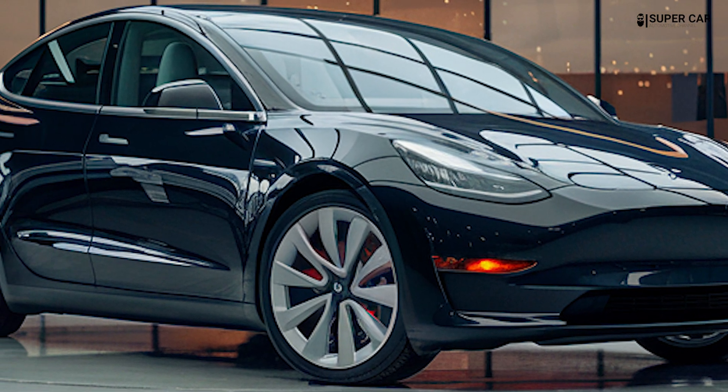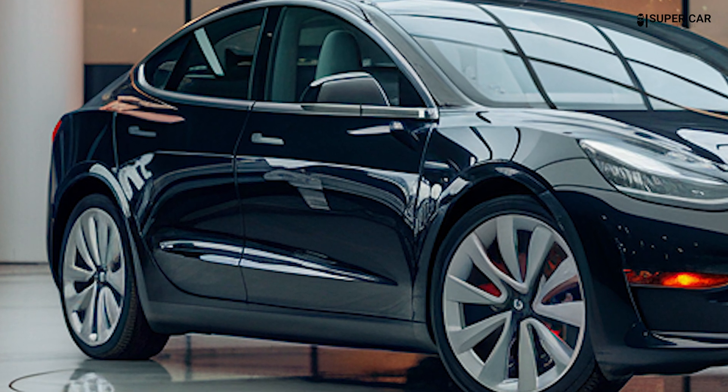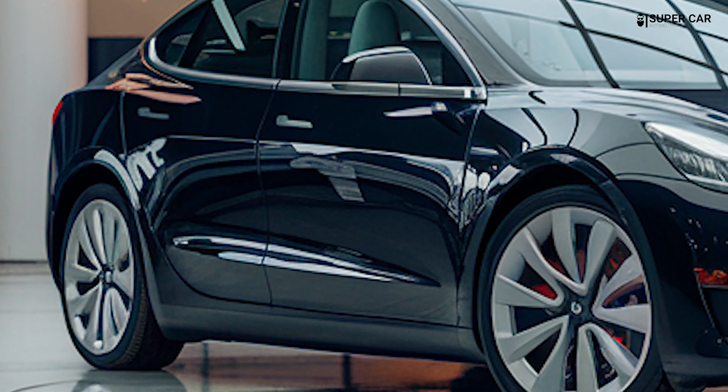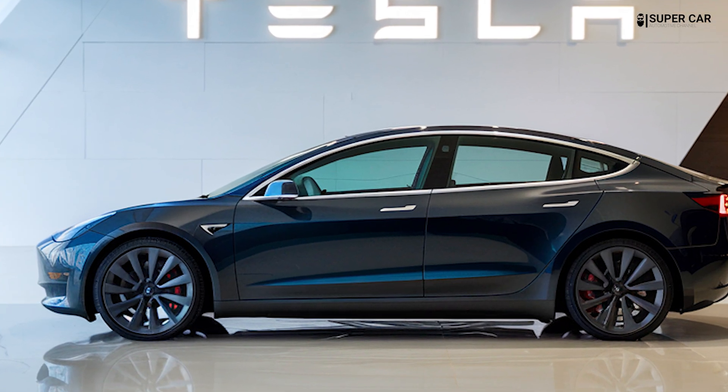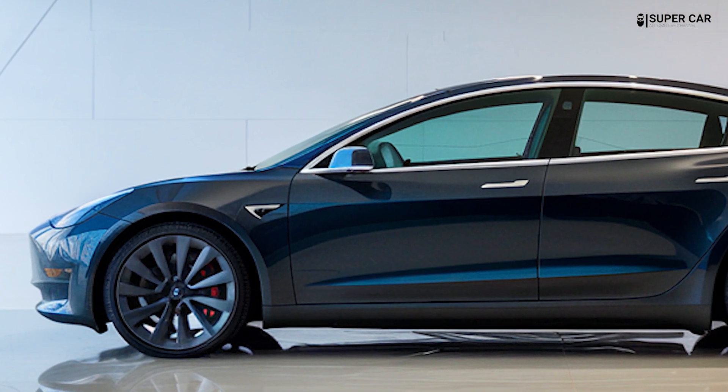The hatchback shape not only enhances aesthetics but also improves practicality, offering easier access to the trunk for loading large items. A subtle boot spoiler at the rear is anticipated to help direct airflow, improving the car's aerodynamic efficiency.